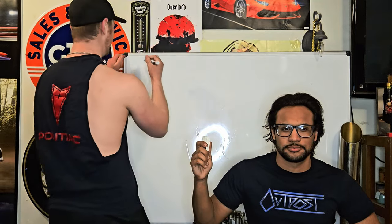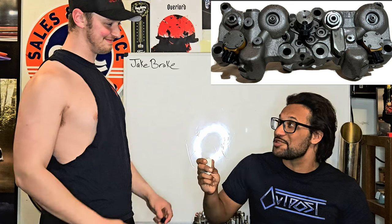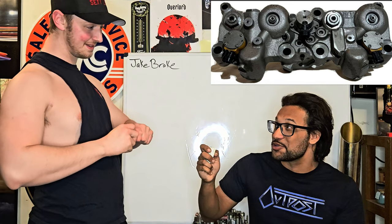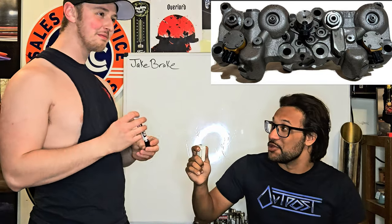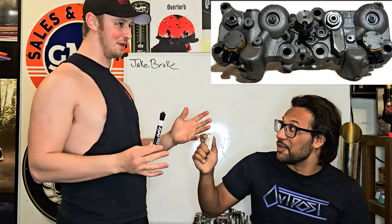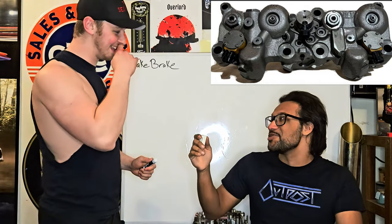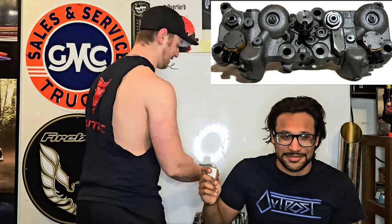All right, we're going to start off with a good one. No looking at the board now. That's for semis. It's actually not brakes like you would think of behind the wheels — it's in the engine. And they use that to slow down, to help them slow down. I'll accept it. Engine braking. It's engine braking. Yeah. I'll accept it because you said brake and engine.